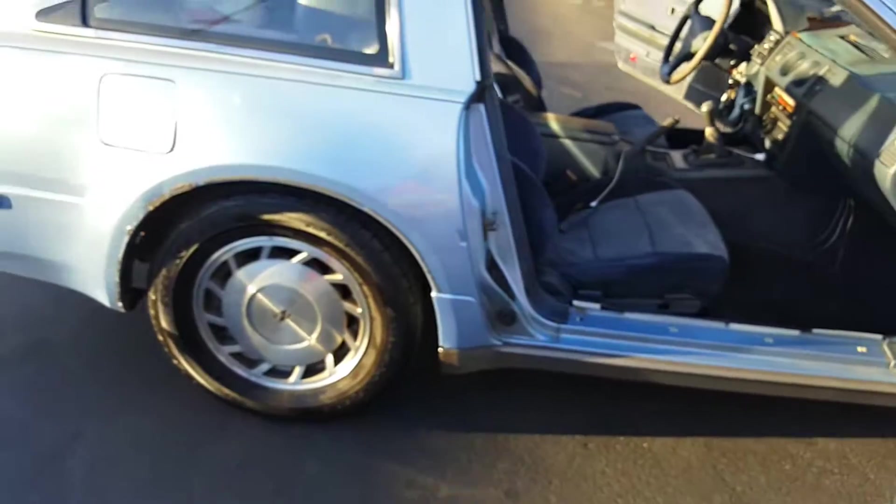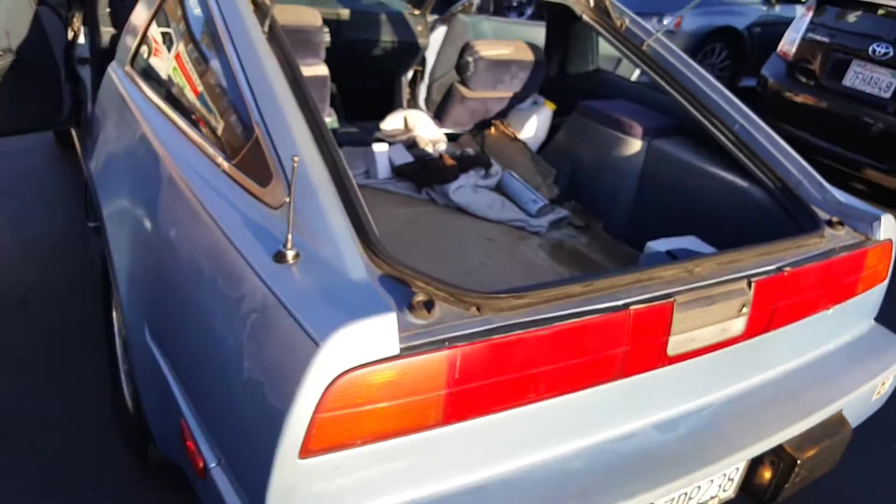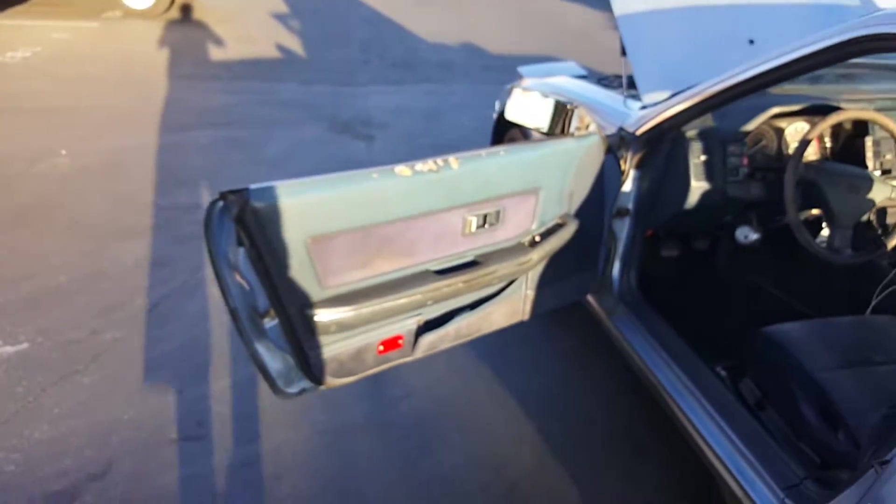The rims and tires are all good. Everything is in really good condition. Now let's go inside.